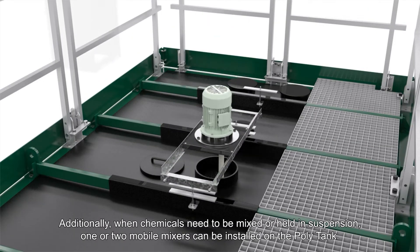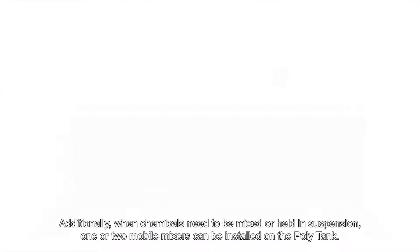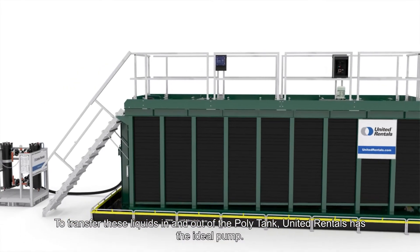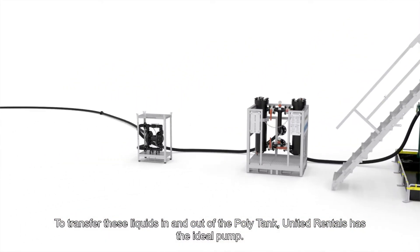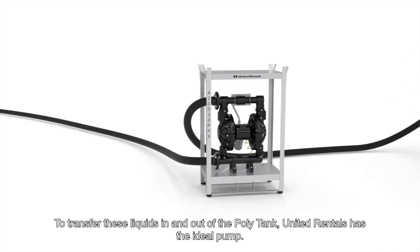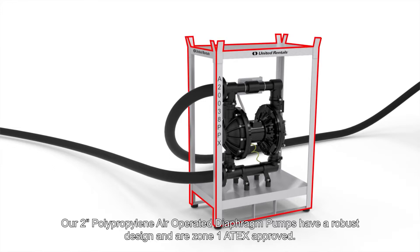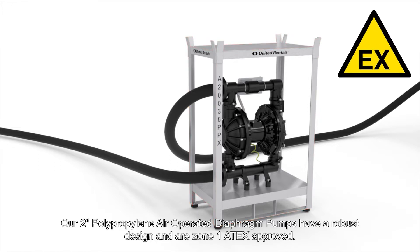Additionally, when chemicals need to be mixed or held in suspension, one or two mobile mixers can be installed on the polytank. To transfer these liquids in and out of the polytank, United Rentals has the ideal pump. Our 2-inch polypropylene air-operated diaphragm pumps have a robust design and are Zone 1 ATEX approved.